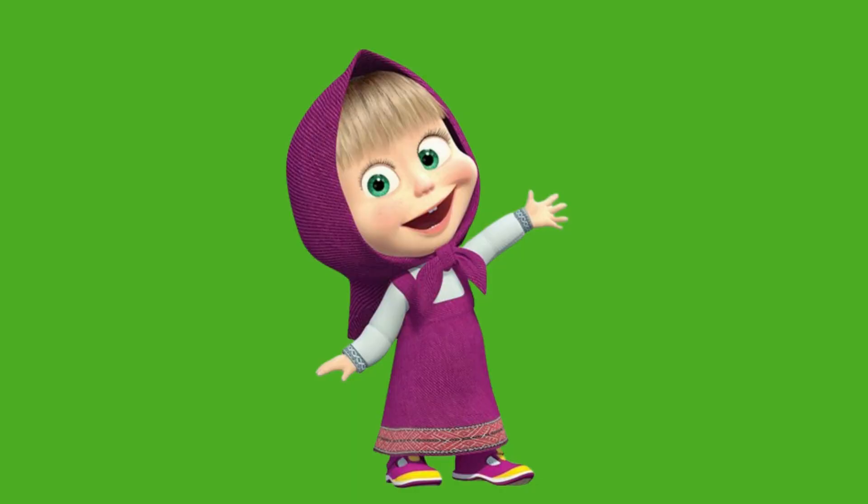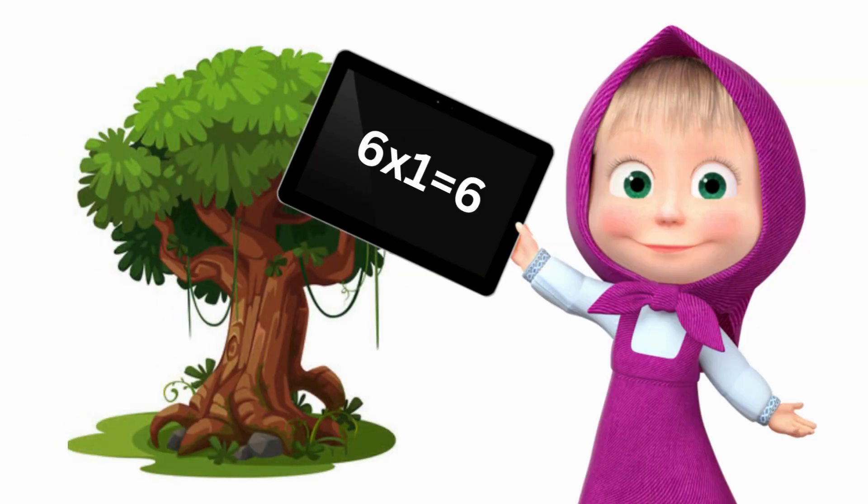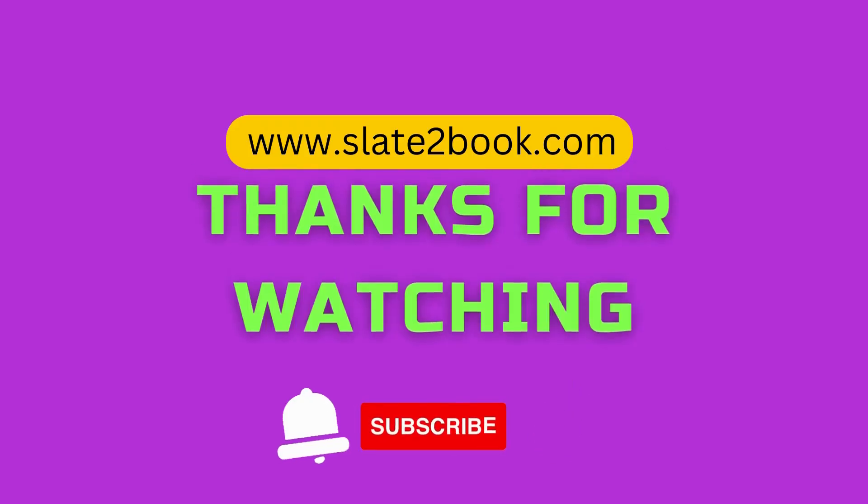Children, now let's learn the six table a little bit more fast. Six ones are six. Six twos are twelve. Six threes are eighteen. Six fours are twenty-four. Six fives are thirty. Six sixes are thirty-six. Six sevens are forty-two. Six eights are forty-eight. Six nines are fifty-four. Six tens are sixty.